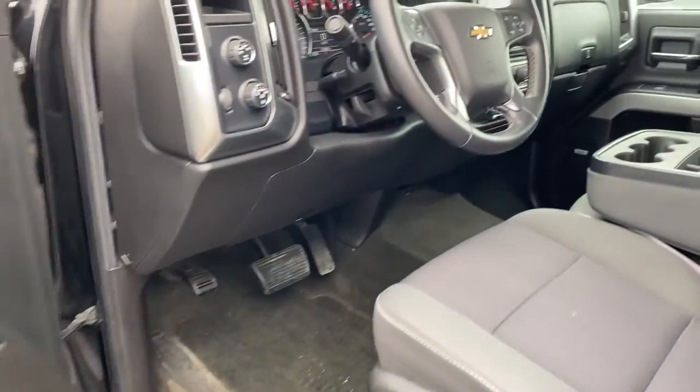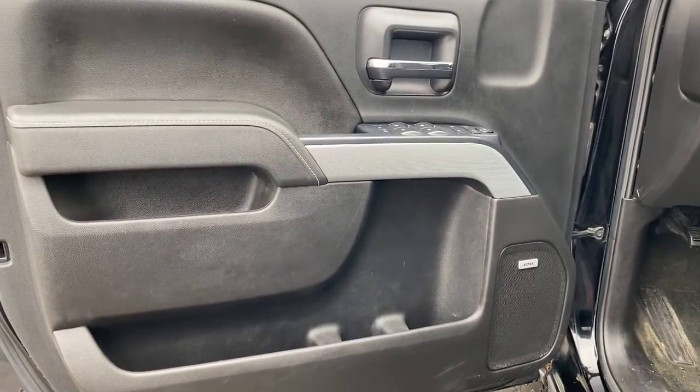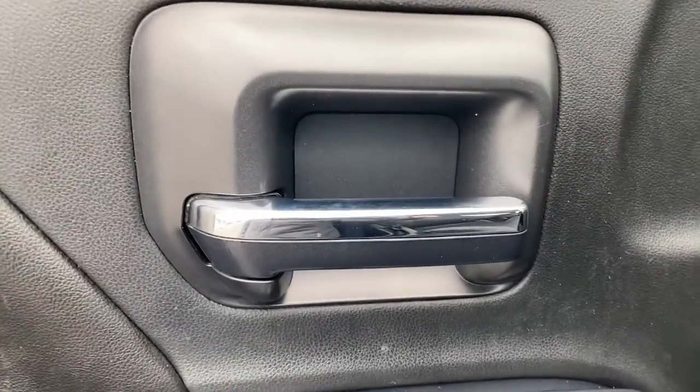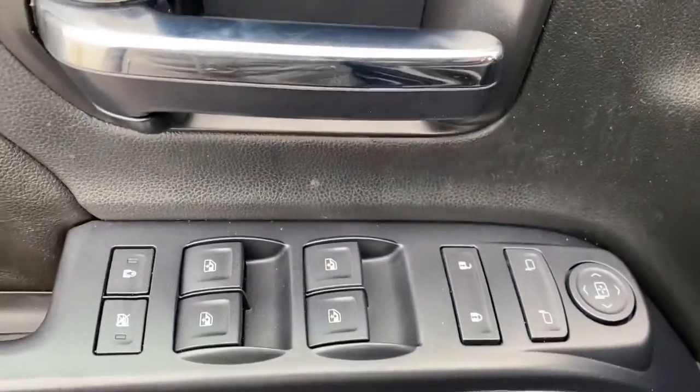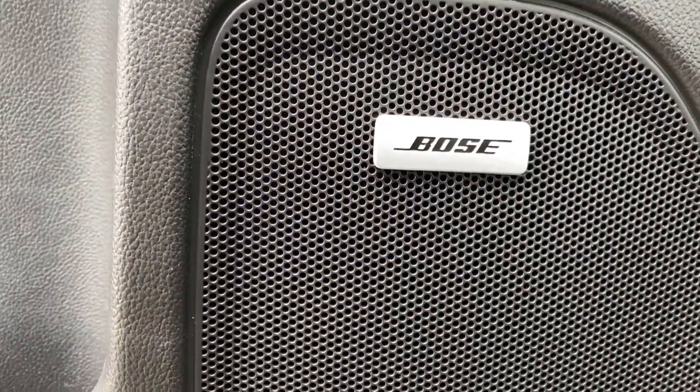The following are some of this vehicle's highlighted options: keyless entry, satellite radio, heated mirrors, premium sound system, fog lamps, bed liner, remote engine start, alarm, leather wrapped steering wheel, steering wheel audio controls.